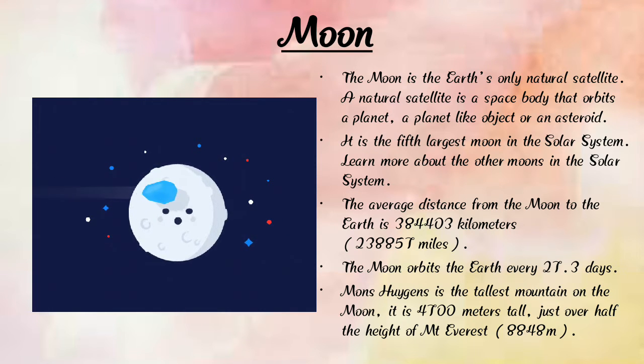The moon orbits the Earth every 27.3 days. The moon has no own light, but the sun has its own light. The moon appears white in color. The moon is a satellite of Earth.